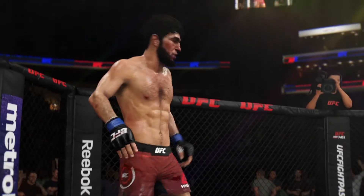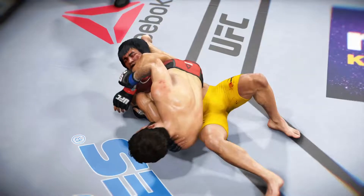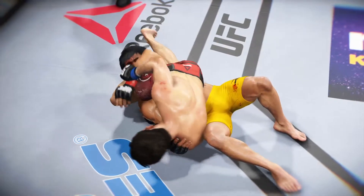He got the choke for the tap. He told us during fight week he's been working dutifully on his submission game, and he was going to look for an opening here tonight. Safe to say...